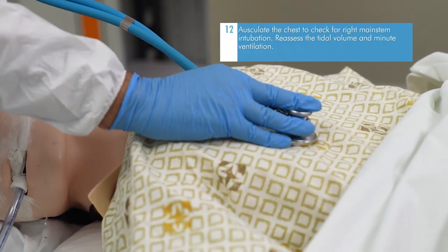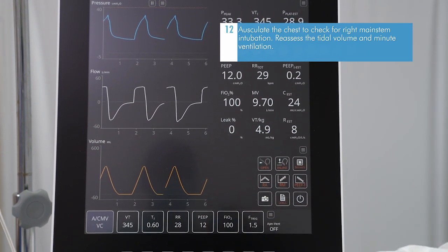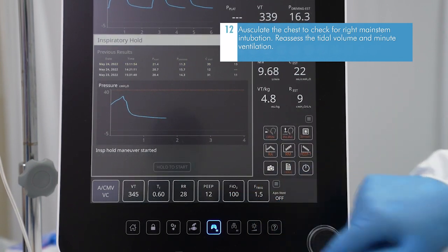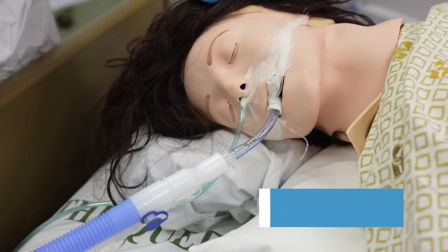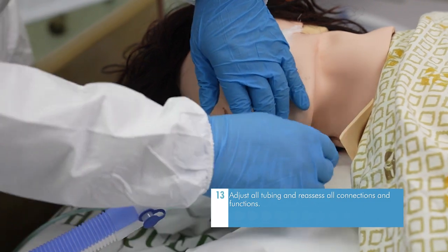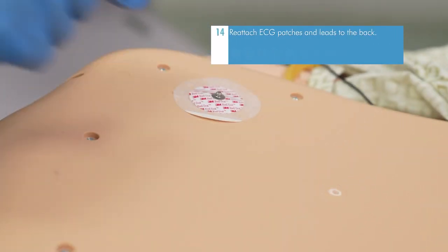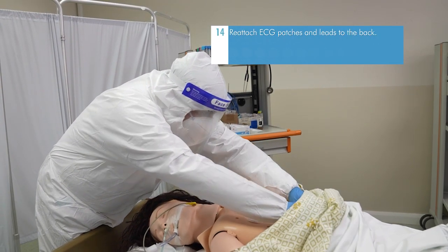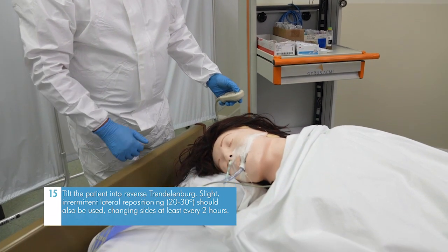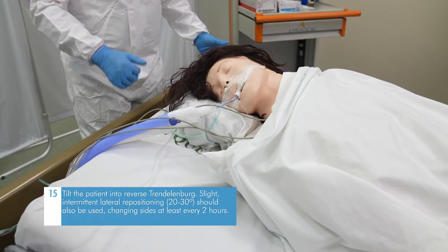Auscultate the chest to check for right main stem intubation. Reassess the tidal volume and minute ventilation. Adjust all tubing and reassess all connections and functions. Reattach ECG patches and leads to the back. Tilt the patient into reverse Trendelenburg. Slight intermittent lateral repositioning of 20 to 30 degrees should also be used, changing sides at least every two hours.